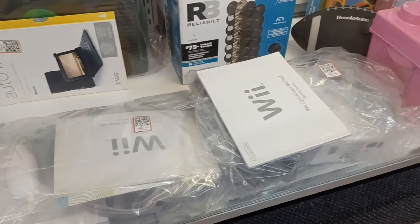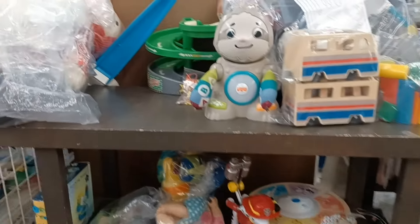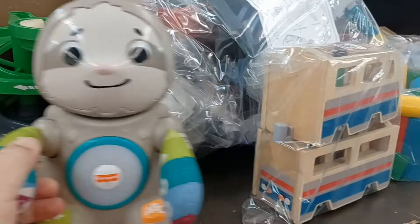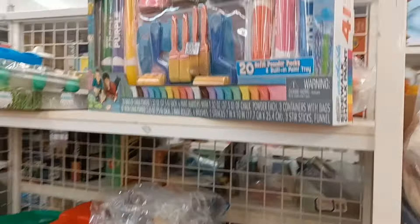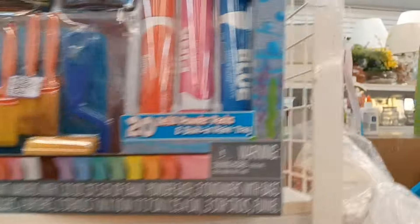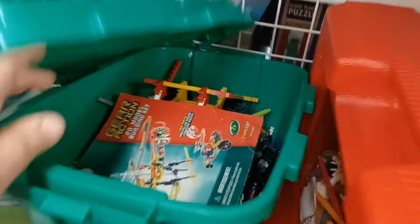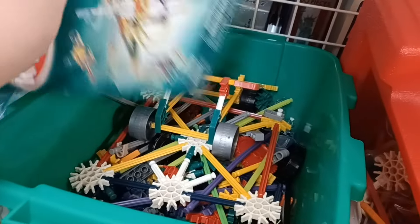Back here in the toys it looks like they've got just a lot of the same stuff they usually have — blocks and stuff like that. Not really seeing too much. Really cheap plastic, nothing I'd want. There's a big sidewalk chalk set, some blocks, a Black Panther, and a whole box of K'nex — that's kind of cool.